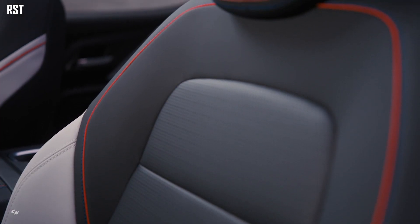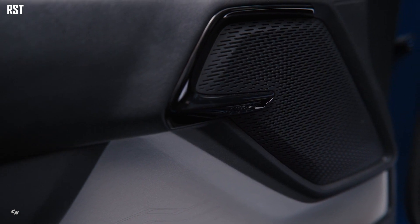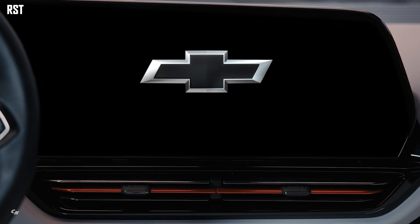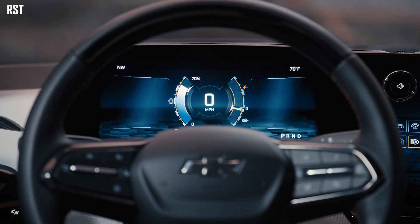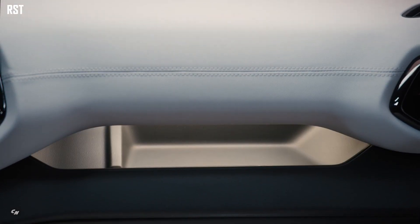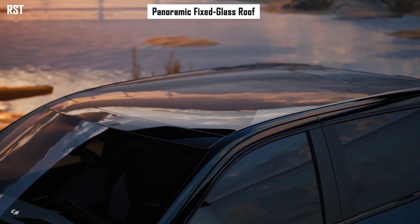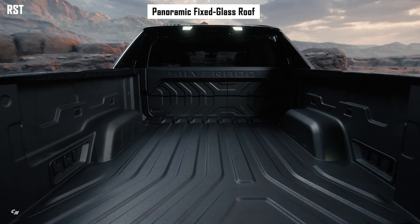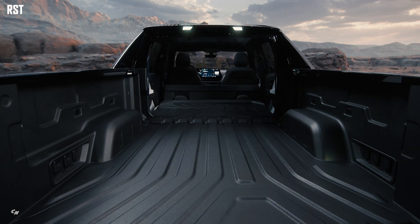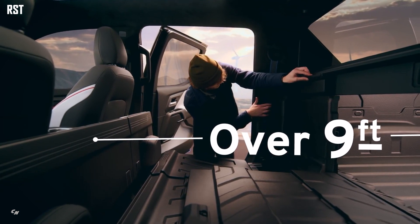The RST's modular console features a capacity of just over 7 gallons, meaning a lunch cooler can easily fit inside. The RST features a fixed glass roof, which offers expansive visibility, increased headroom and an enhanced experience for both front and rear passengers. A 40/60 second-row seat offers four configurations that allow users to haul gear or equipment while still accommodating a passenger in the second row.